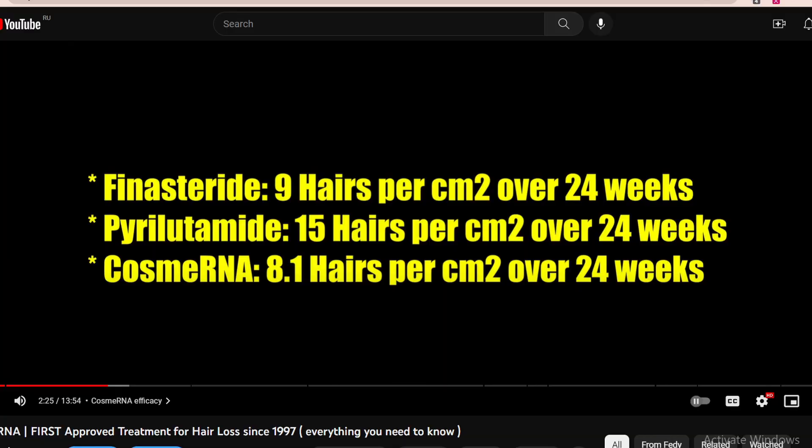Regarding why the company changed the recommendations, I'm not sure — maybe they changed the concentration, perhaps to 10 milligrams per milliliter, or maybe they gathered further long-term data concluding that once every two weeks is sufficient. As a quick reminder, the efficacy of CosmoRNA over 24 weeks was about 80% of the efficacy of finasteride, which was approximately 8.1 hairs per square centimeter improvement — but you can double-check me on that.